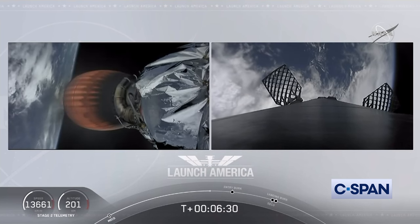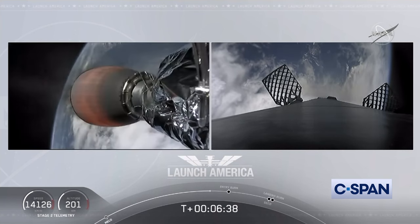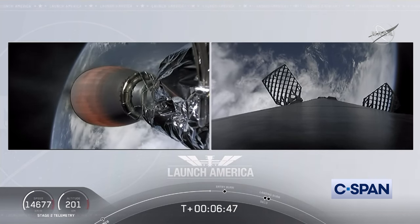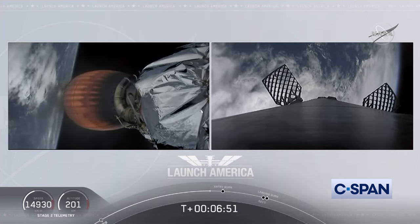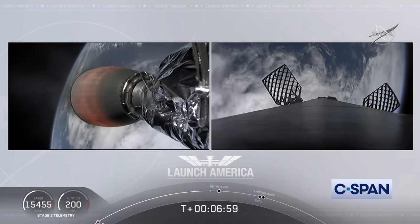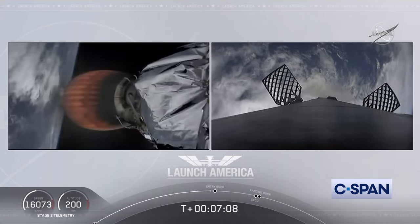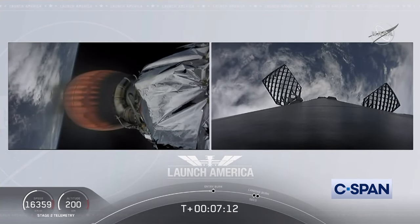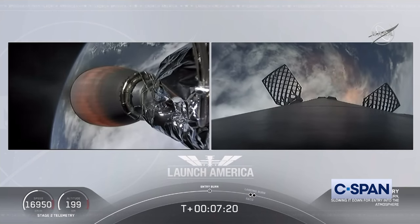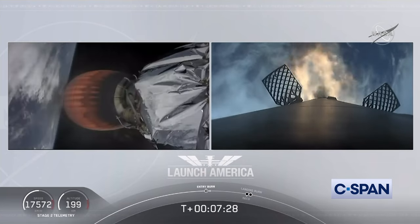That second stage is continuing to power Dragon into orbit. That's going to continue to burn until eight minutes and 44 seconds into flight — a little over two minutes from now we'll hear SECO. Stage 2 propulsion is still good. A little over three minutes until Dragon physically separates from the second stage of the Falcon 9. Dragon SpaceX, nominal trajectory. Dragon Tappy, nominal trajectory. Just about ten seconds away from that first stage starting the entry burn — on your right screen we should see that view live. Stage one entry burn start confirmed. This burn lasts about 36 seconds.